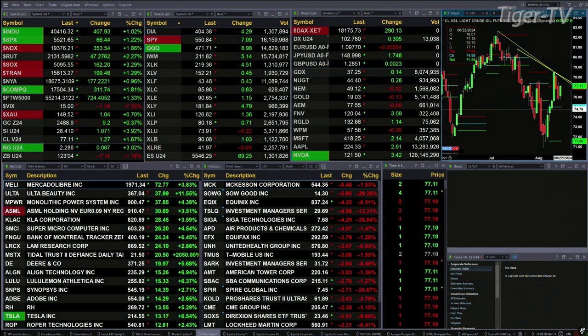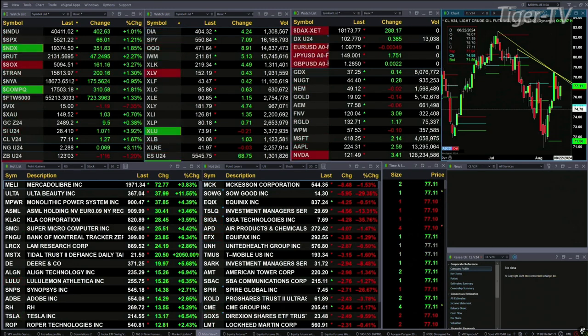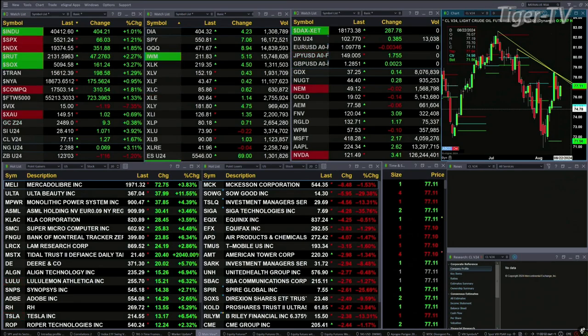Gold's up $9. Silver's up a dollar — a 4% move. Crude is up $1.26, one and seven-tenths percent. Natural gas up seven pennies. The 30-year Treasury is down one and a half points, basically printed out at $1.2303.